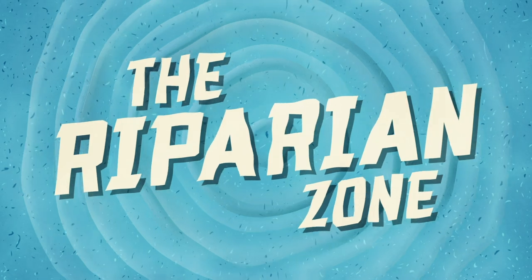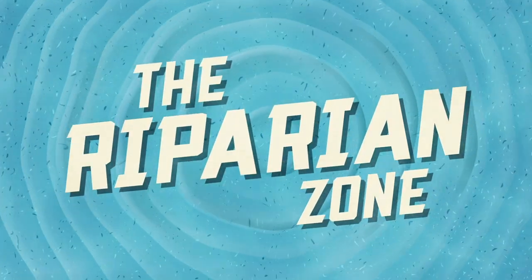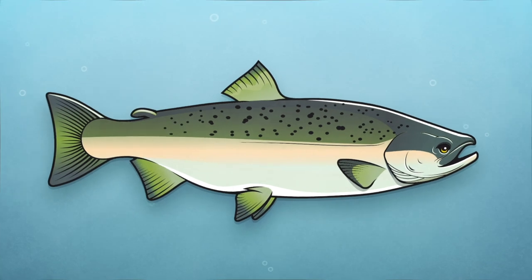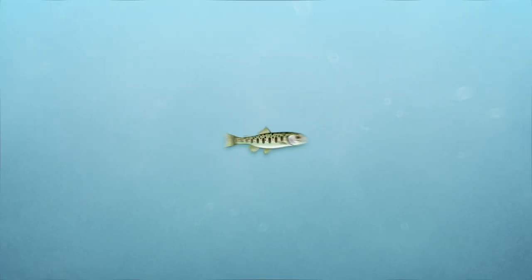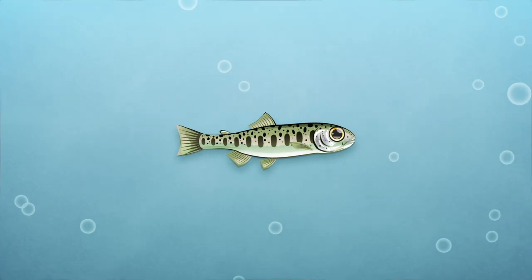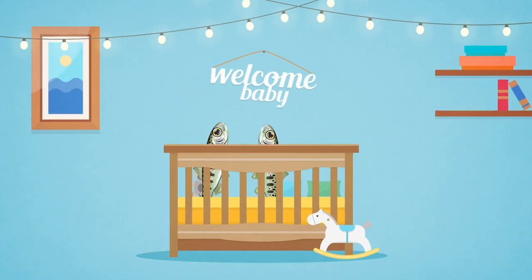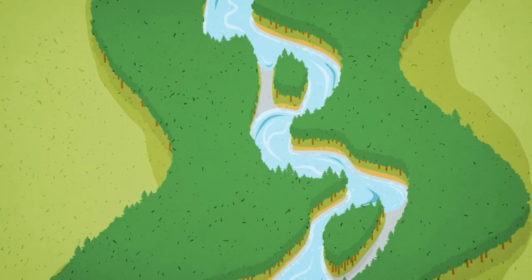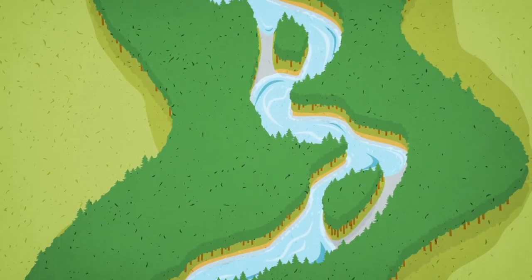Welcome to the Riparian Zone. Our beloved salmon and steelhead are most vulnerable when they are young, and water quality in rivers where salmon hatch and grow is critical. Think of it like a nursery for baby fish. And it turns out that the banks of our rivers have a huge impact on water quality.